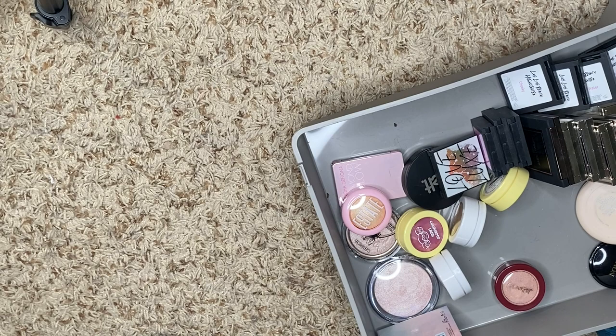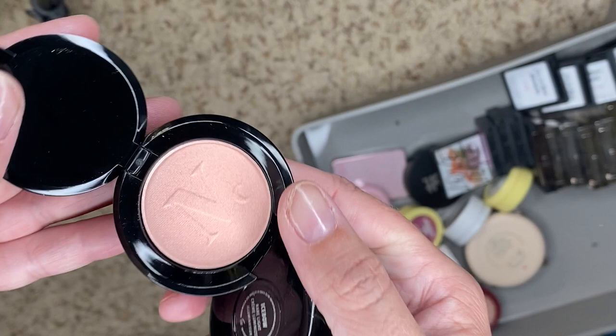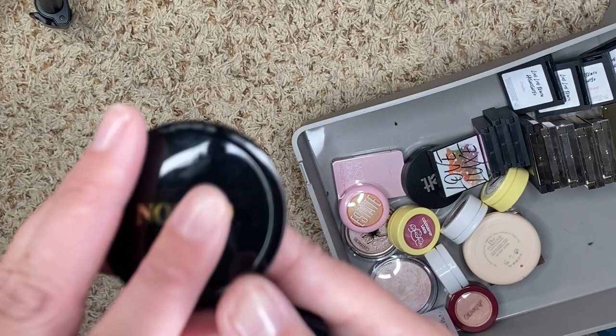I have this little guy from Nomad. It's cute — it's Pinky Peach, this is in Kiss of Sun. Even though it's cute, I've never used it, so we're going to get rid of this one.